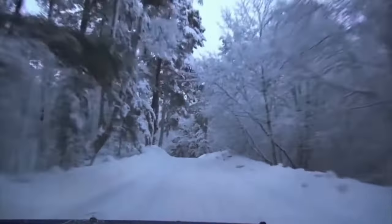Snow tires are amazing things. It's all about the compound of the rubber, and a little to do with the tread.